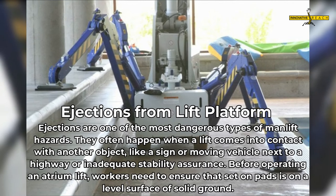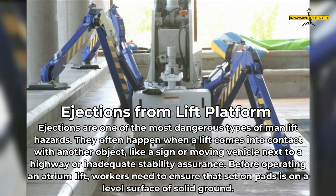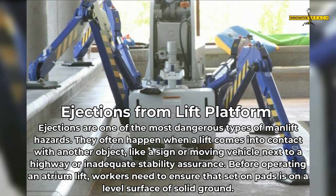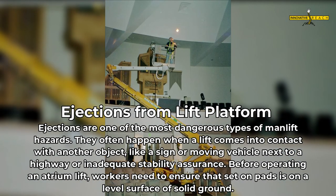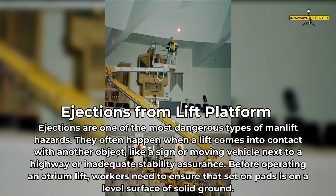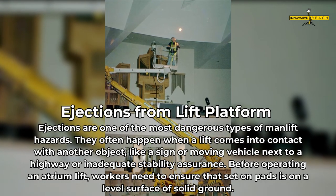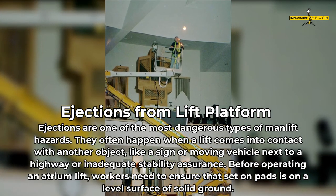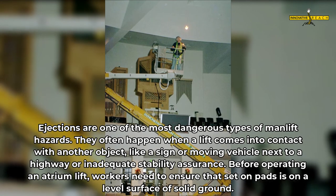Ejections from the lift platform are one of the most dangerous types of man lift hazards. They often happen when a lift comes into contact with another object, like a sign or moving vehicle next to a highway, or due to inadequate stability assurance. Before operating an atrium lift, workers need to ensure that set-on pads are on a level surface of solid ground.